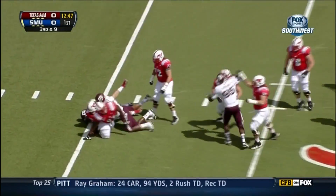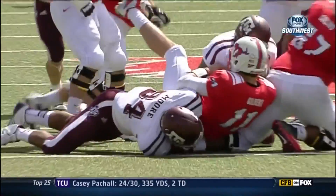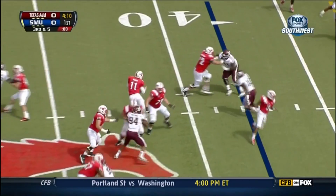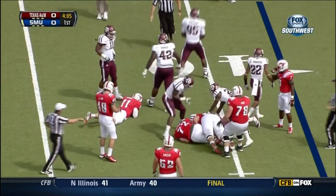Four-man rush, and Gilbert goes down at the 35-yard line. He does a great job of swimming under the block. Gilbert looks left, tucks it, still looking, and he gets hit and he fumbles, but SMU gets on top of it.